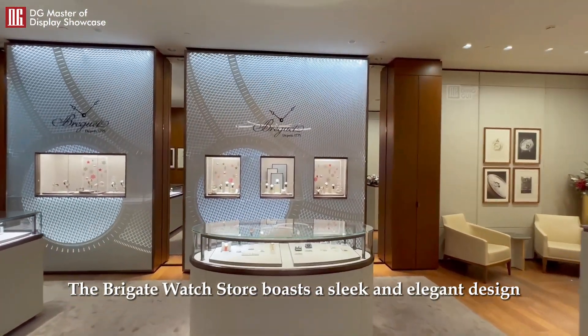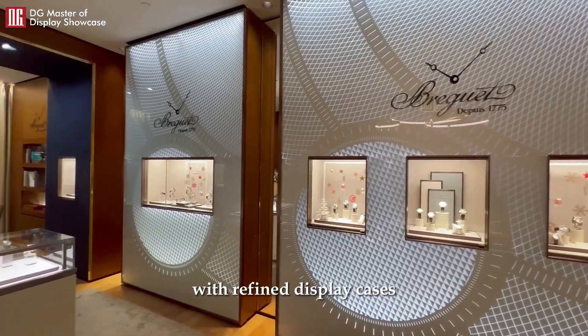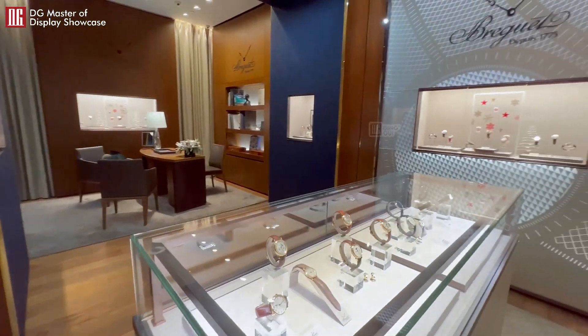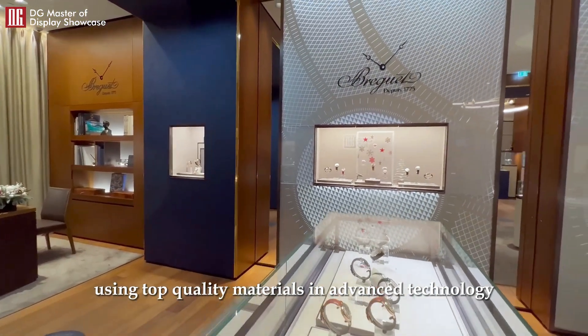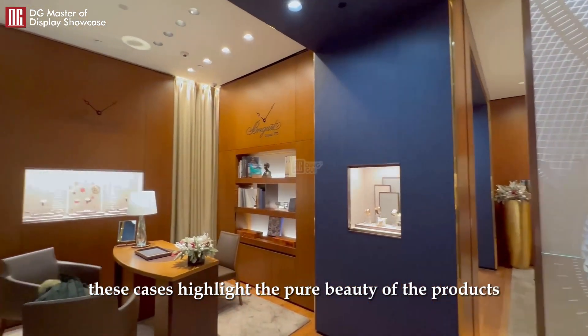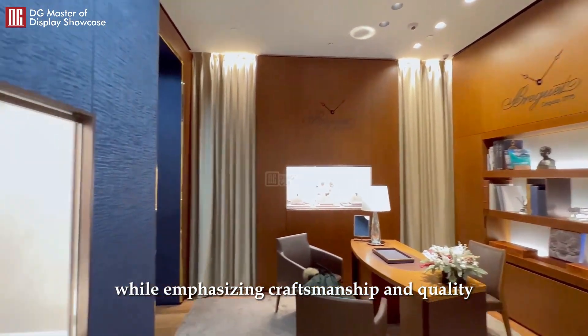The Brigitte Watch Store boasts a sleek and elegant design, with refined display cases showcasing the brand's unique style. Using top-quality materials and advanced technology, these cases highlight the pure beauty of the products while emphasizing craftsmanship and quality.